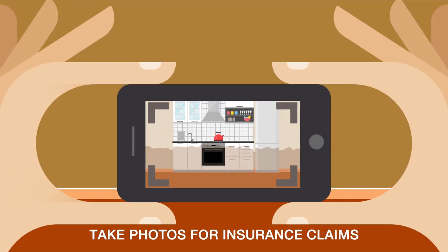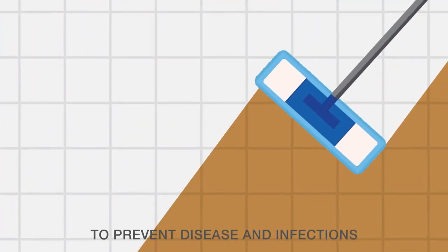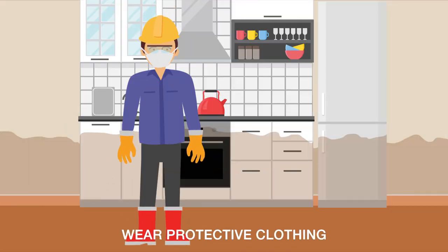Be sure to take photos of damage for any insurance claims. Once it's safe, clean your home as soon as you can to prevent the possibility of disease and infections, and be sure to wear protective clothing.